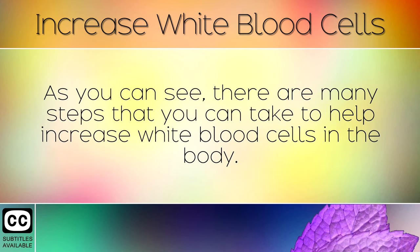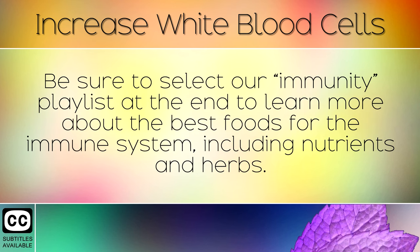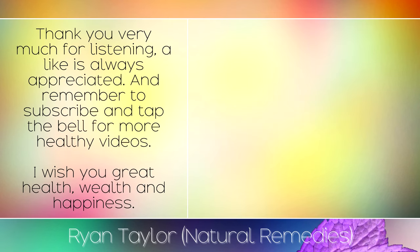As you can see, there are many steps that you can take to help increase white blood cells in the body. Be sure to select our immunity playlist at the end to learn more about the best foods for the immune system, including nutrients and herbs. Thank you very much for listening — a like is always appreciated, and remember to subscribe and tap the bell for more healthy videos. I wish you great health, wealth and happiness.